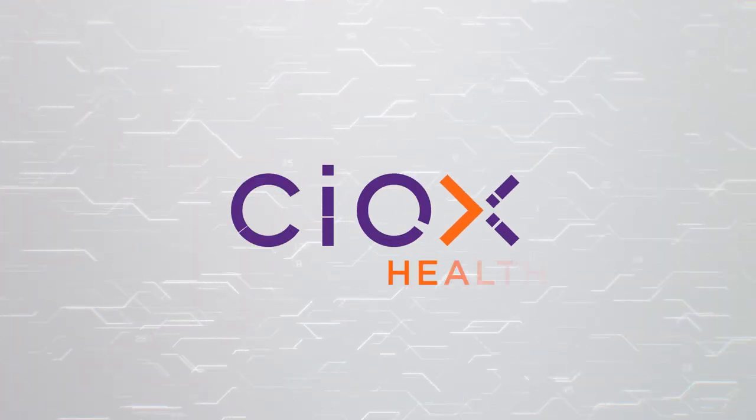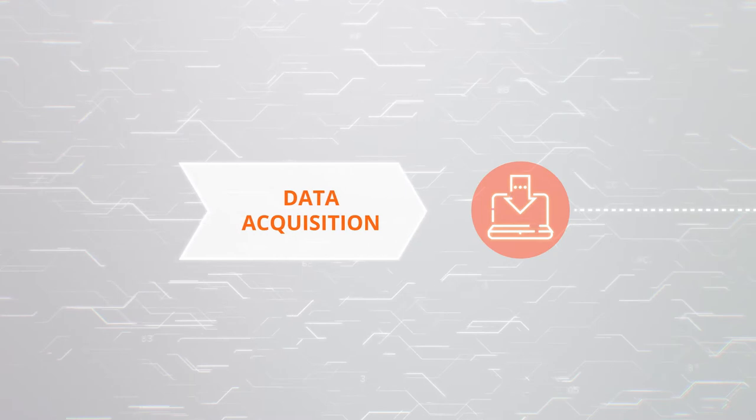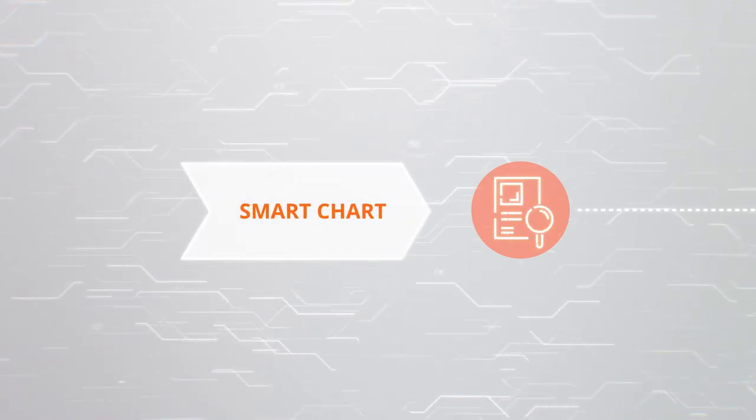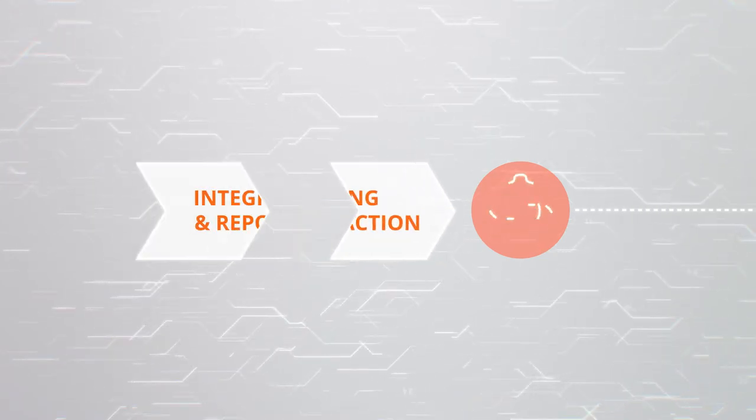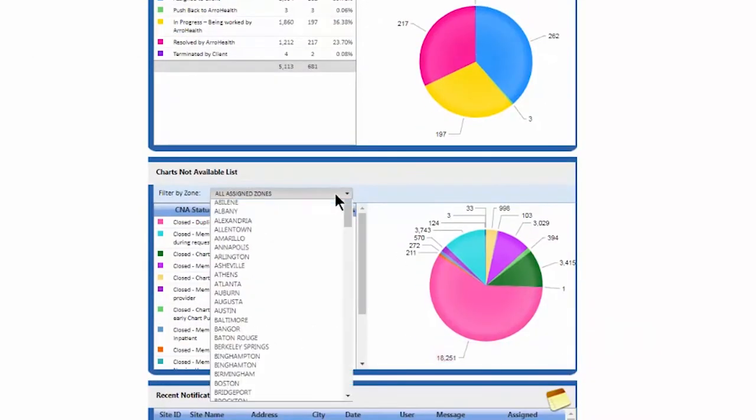This is where SCIOX comes in. Through a continuum of clinical data exchange services, including analytics, data acquisition, a smart chart, coding and abstraction, and integration and reporting, SCIOX works with the ease, accessibility, and insights expected from data today.